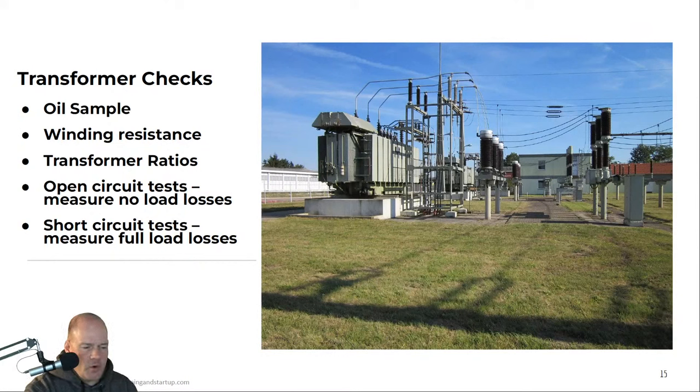Our large oil-filled transformers require pre-commissioning. Some of the checks include taking an oil sample before and after energization — comparing those two samples gives an idea if anything is not functioning correctly inside the transformer, such as hot spots, off-gassing, or contaminants. In the factory, we would have verified the winding resistance and transformer ratios, but once the transformer arrives on site, we measure those again to confirm nothing was dislodged during transport. Any incorrect readings could indicate something has moved inside and requires an internal inspection for damage during shipping or installation.